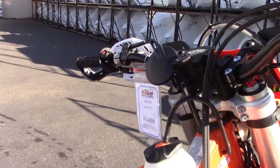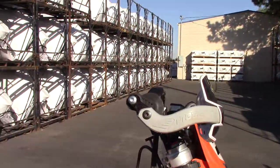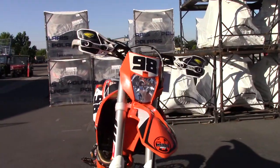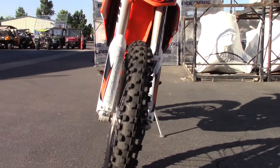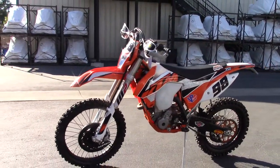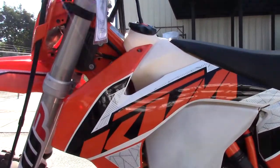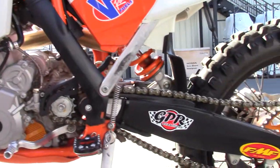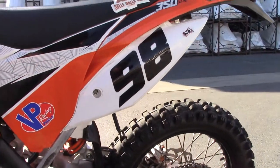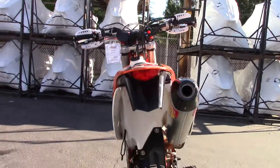It's got the Cherubis flip-out mirror, so really the only thing you need to be street legal is a horn. It's also got the GPR top mount steering stabilizer, full wrap Cycra Pro Bend hand guards, a JD tuner, the Cherubis front disc guard, and the TMD chain guide with a super sprocket. This thing is very well set up and runs and rides great.